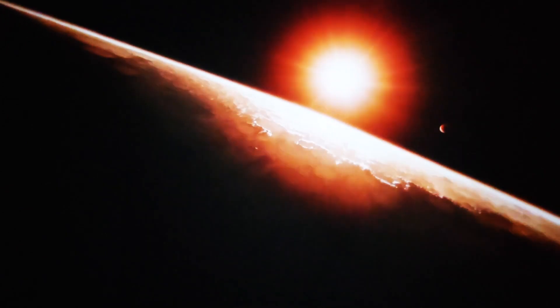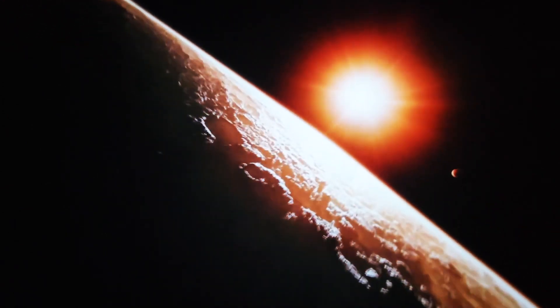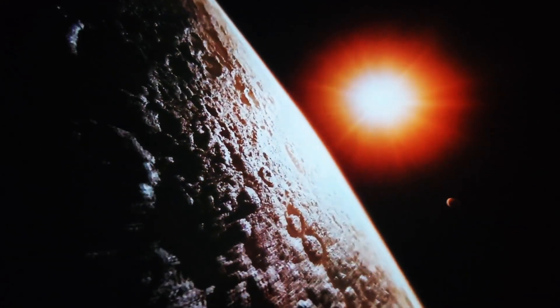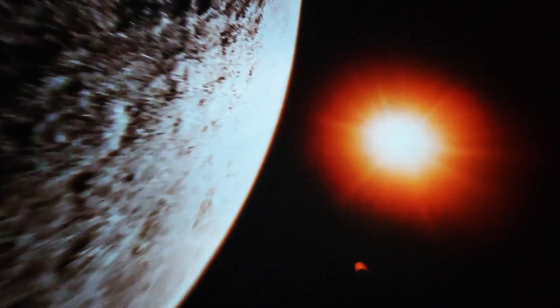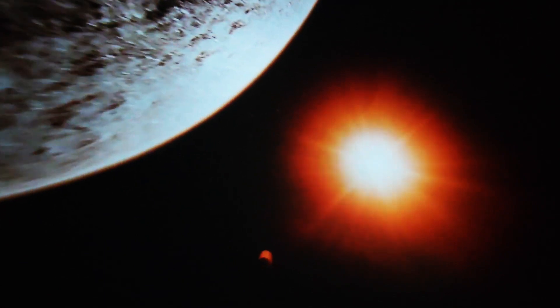Of course, habitable and livable aren't the same thing. TRAPPIST-1 is just inside the system's cooler edge of the habitable zone, and has a global mean surface temperature of negative 100 degrees Fahrenheit. So, not quite as cozy as Earth.